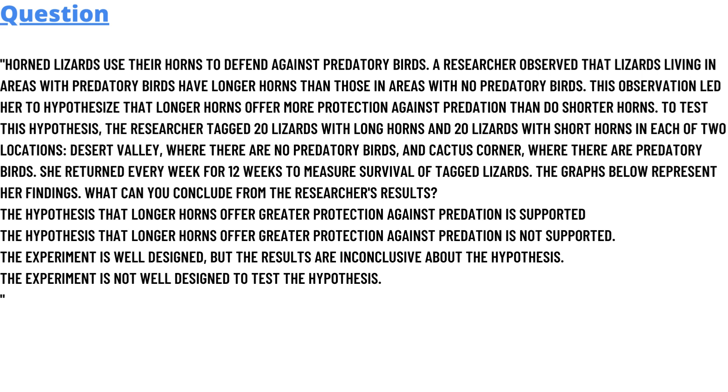The researcher returned every week for 12 weeks to measure the survival of the tagged lizards. The graphs below represent her findings. What can you conclude from the researcher's results? Option A: The hypothesis that longer horns offer greater protection against predation is supported.